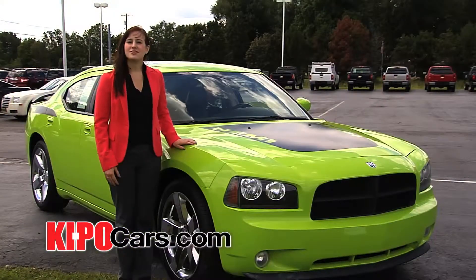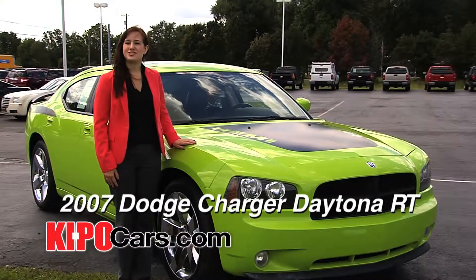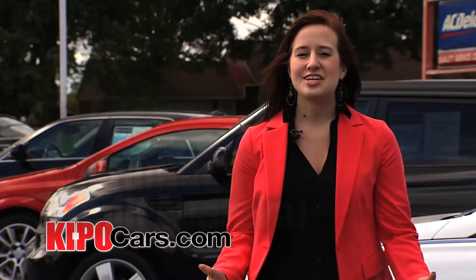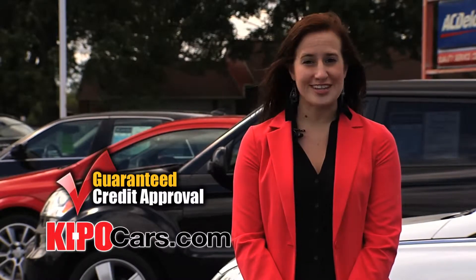Now that you've had a chance to learn a little bit more about the 2007 Dodge Charger Daytona RT, give us a call if you'd like to schedule a test drive. With guaranteed credit approval for everyone, make Keebo Cars your first and last stop for a great pre-owned vehicle today.